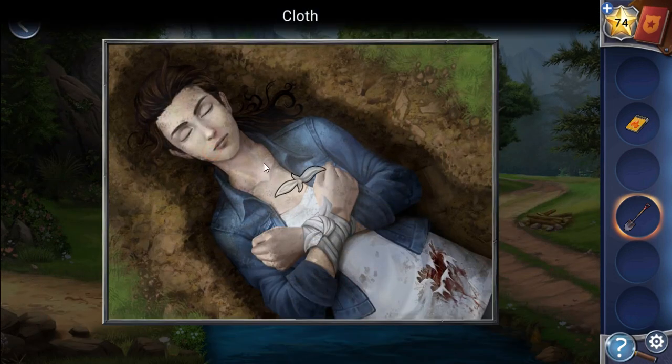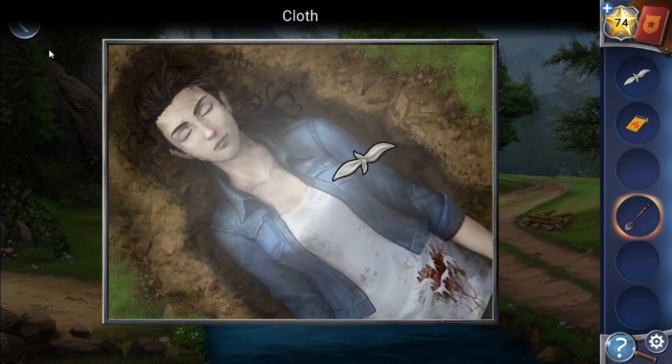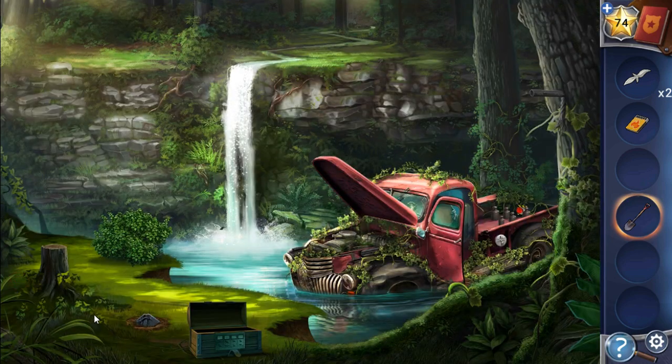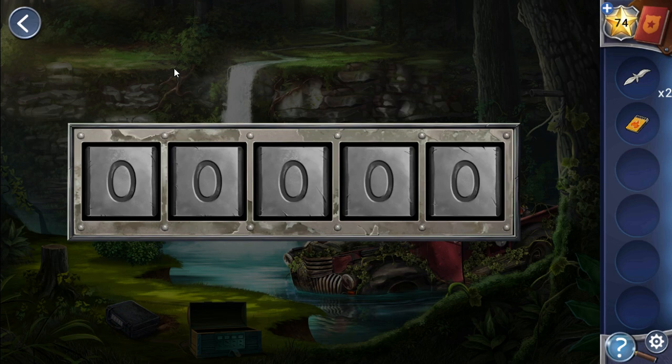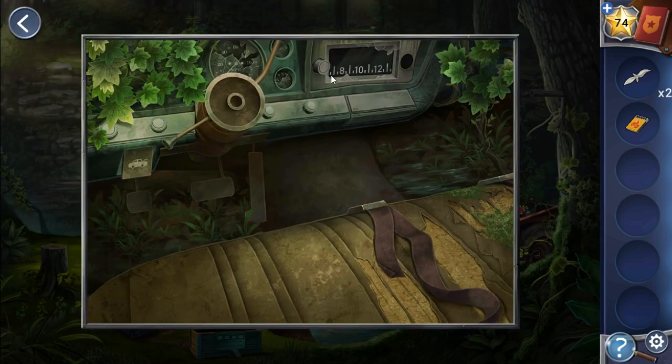Let's take these wrecks — we will use them later. Going down, here's something stacked in the ground. Let's undig it, and to open it we need to enter a five-digit code. The hint for this code is this radio — if we tune it, we can see it shows the digits.